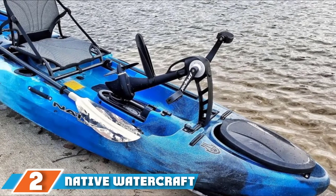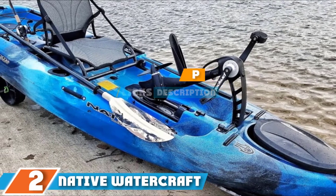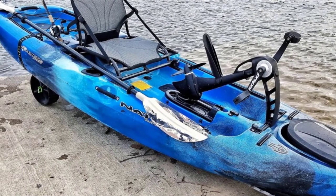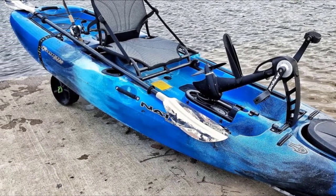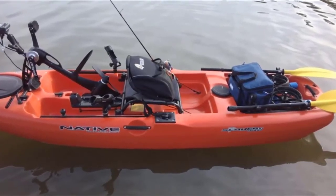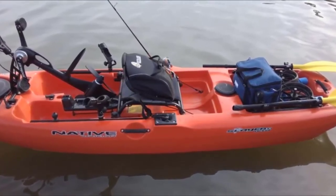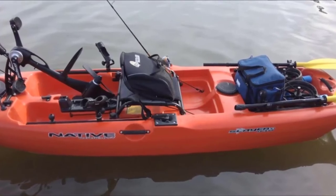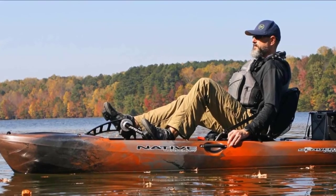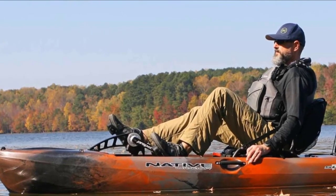The number 2 position is held by the Native Watercraft Slayer Propel-10 Kayak. This is one of the most compact fishing kayaks around and could be a good choice if you're looking for something that's easy to transport. Weighing just 62 pounds without the drive installed and 81 pounds when fully rigged, this 10-foot Slayer Propel yak is designed to be easy to fit in the back of a pickup truck or on top of your car. Featuring rotational pedals, you'll be able to cross the water quickly and easily with the propeller drive system powering you both forwards and backwards. At 34 inches wide, it's also super stable in the water, allowing you to stand up for better line casting.